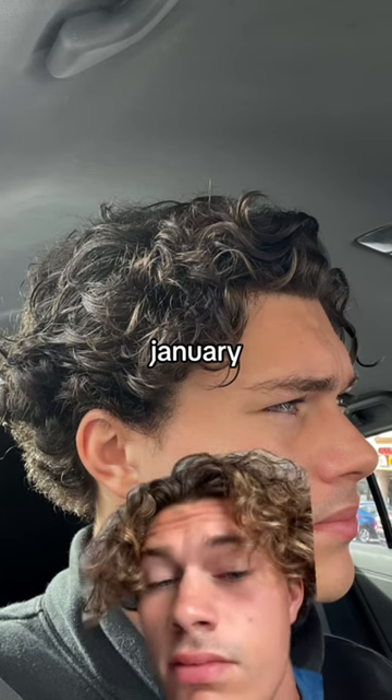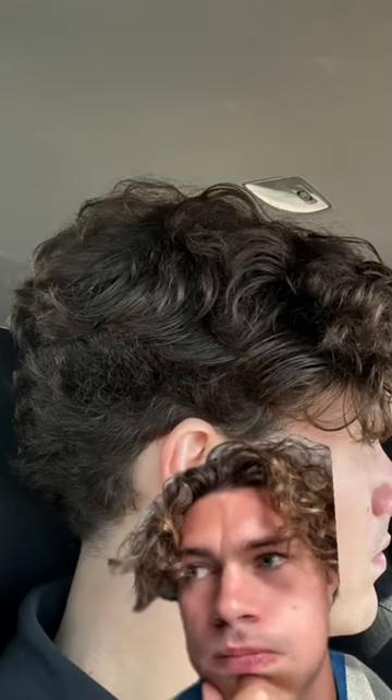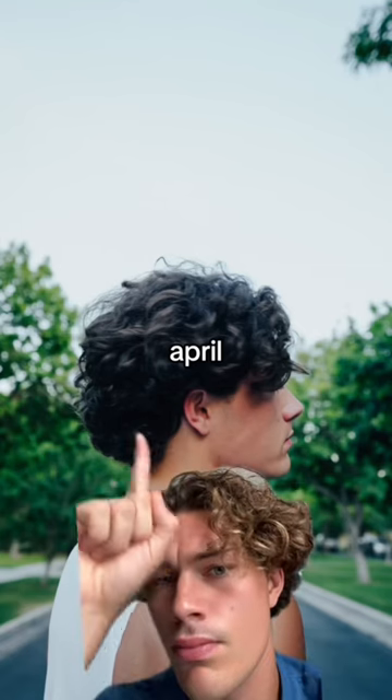In four months my hair had grown out significantly, but I made a mistake — I tried to get a maintenance trim and I set myself back like a month. So don't make that mistake; please just keep growing it.